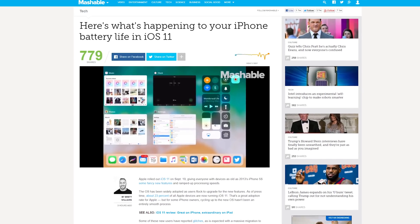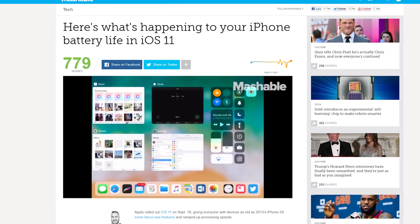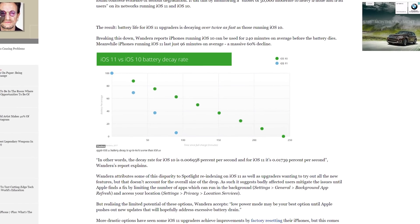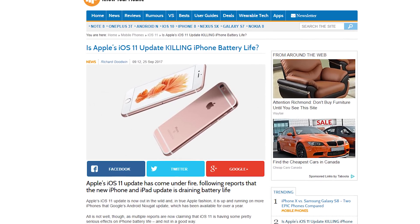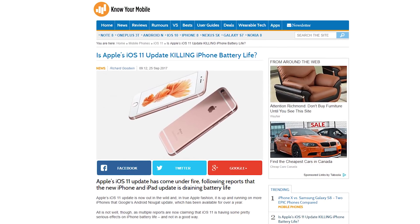iOS 11 launched last week, but after updating, some users are reporting significant battery drain on their phones. Mobile security firm Wandera monitored a subset of 50,000 moderate to heavy iPhone and iPad users on its networks and found that devices running iOS 11 depleted their batteries 60% faster than those running iOS 10. iOS device users have always reported slowdowns after updating to a new version, but this is possibly the biggest real-world effect we've ever seen. There's good news, however — experts say there's an easy fix: switch to Android. Call the burn unit, we've got some victims coming in!